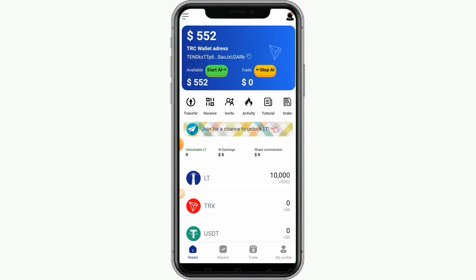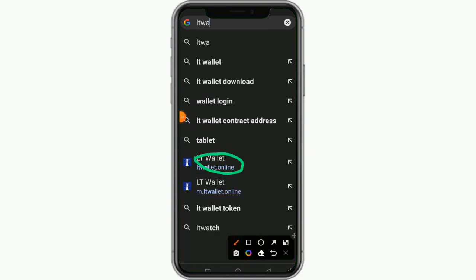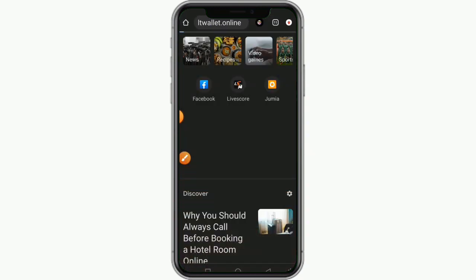The first thing for you to do is to visit the website called ltwallet.online. Like what you're seeing here, this is the website — the website is already popping up right now. You can see the website from here: ltwallet.online.